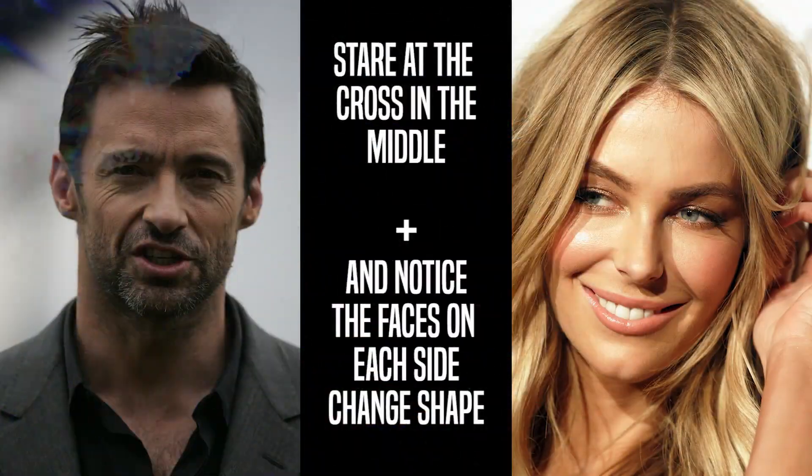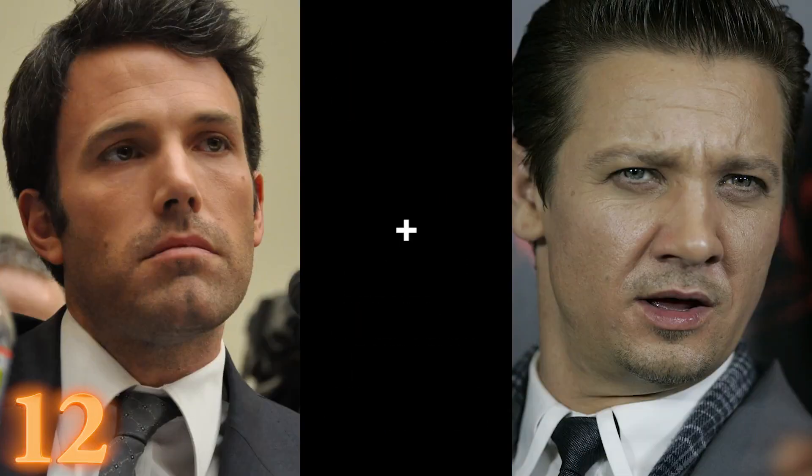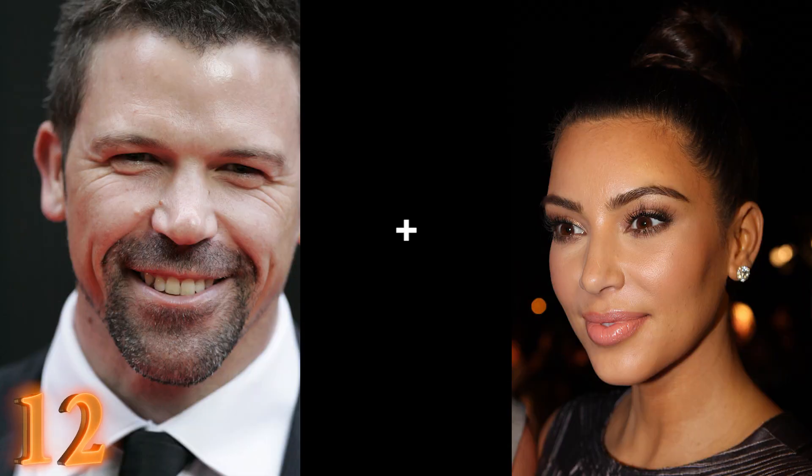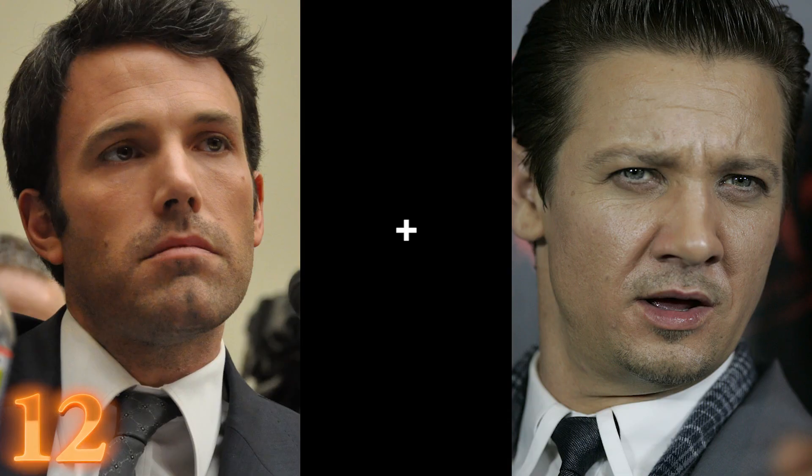Number 12: Goofy faces. Stare at the cross in the middle — you should see the faces on the left and right start changing shapes and look increasingly goofy. This is one of the best illusions out there because it works fast and is very easy to notice. Matthew B. Thompson came up with the illusion while doing research on faces at the University of Queensland. This illusion, like many, takes advantage of our bad peripheral vision. You can replay this part, but this time stare at the faces — you can see that there is no Photoshop trickery involved.